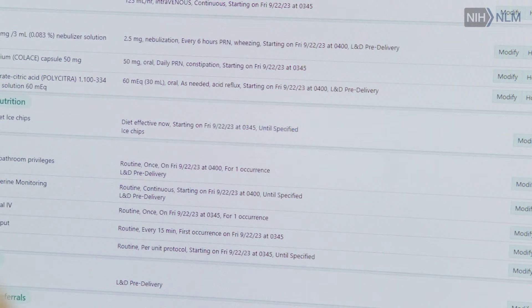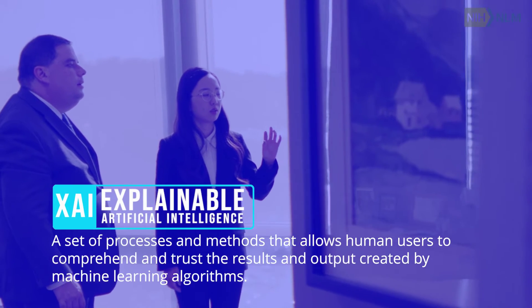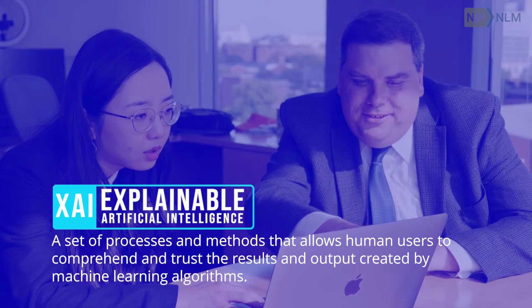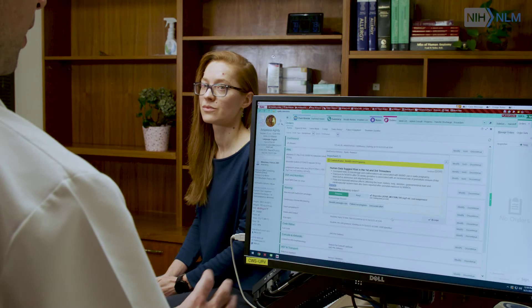A woman in a suit and glasses is introduced as C. Rulu, Ph.D., K99-R00 awardee, assistant professor, Department of Biomedical Informatics, Vanderbilt University Medical Center. She says: 'In my project of using explainable AI to optimize clinical decision support, I'm trying to identify ways to improve alert logic and also identify potential improvements in workflows.' On-screen text defines XAI — explainable artificial intelligence — as a set of processes and methods that allows human users to comprehend and trust the results and output created by machine learning algorithms.